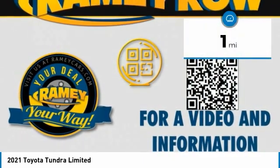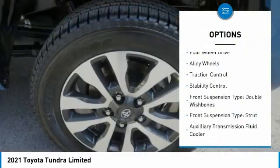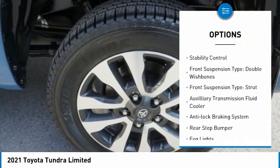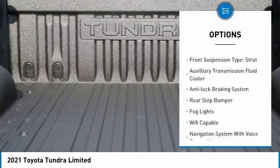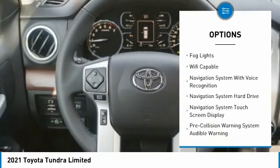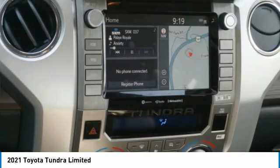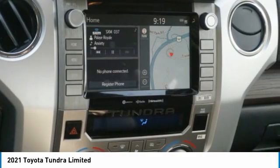This vehicle has less than 100 miles. Here are some of this vehicle's great options: four-wheel drive, alloy wheels, traction control, stability control, front suspension type double wishbones, front suspension type strut, auxiliary transmission fluid cooler, anti-lock braking system, rear step bumper, fog lights.